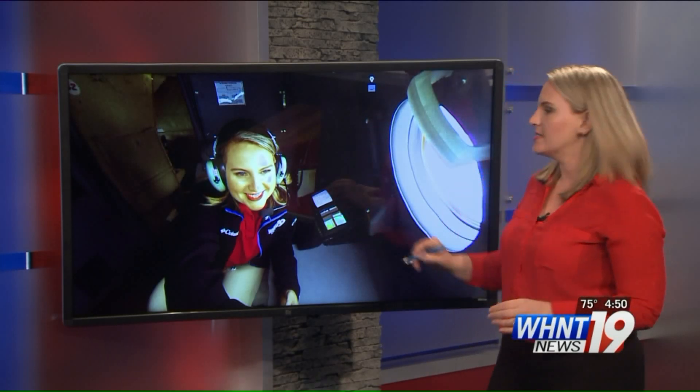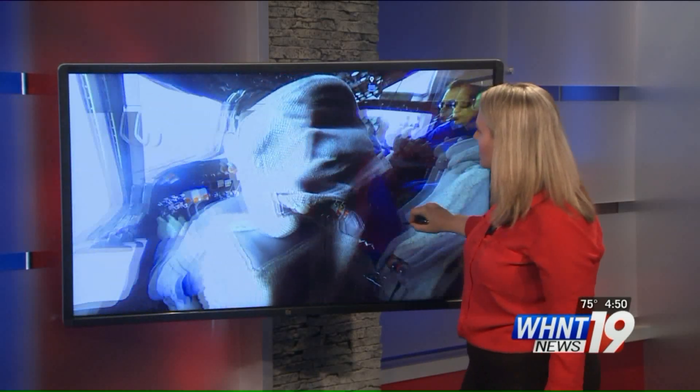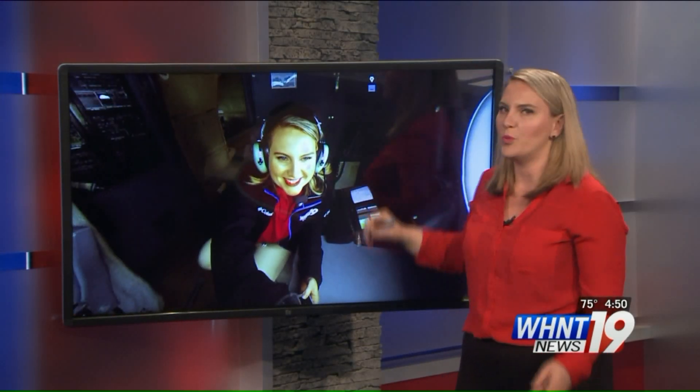Go to WHMT News 19's Facebook page for a 360 view of the Hurricane Hunter's cockpit. You can see the pilots, look at all their instruments, and I even have some sneak previews as to what kind of cloud features we saw when we were up in the air.